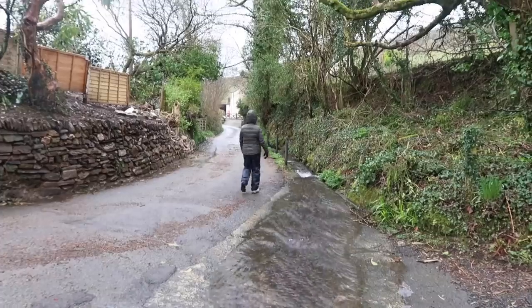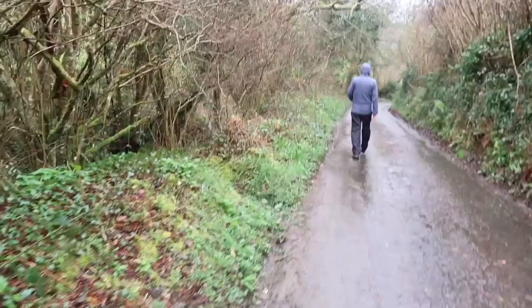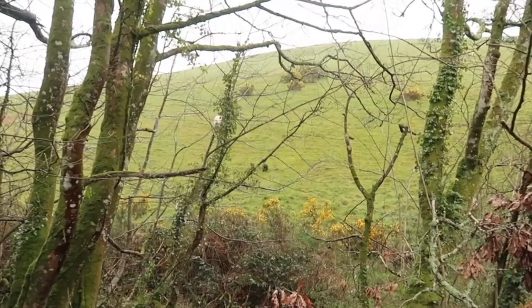This is a beautiful little country lane and we've been following this tumbling little brook all the way down. It actually feeds into the river that runs through Polperro. It's great because it's quite sheltered — all that wind is just going right over the top of us. It's quite a steep valley we're in.